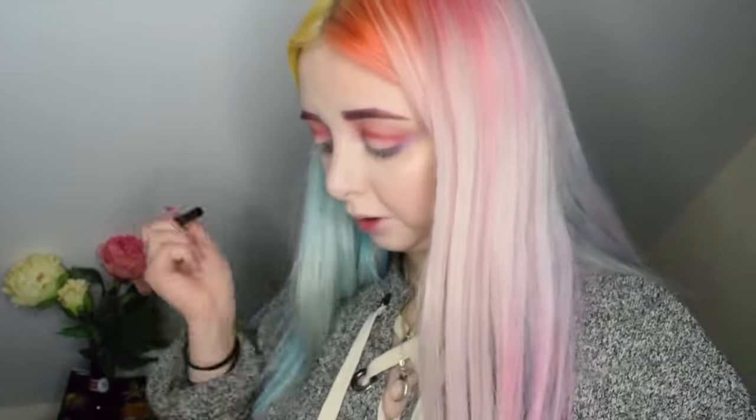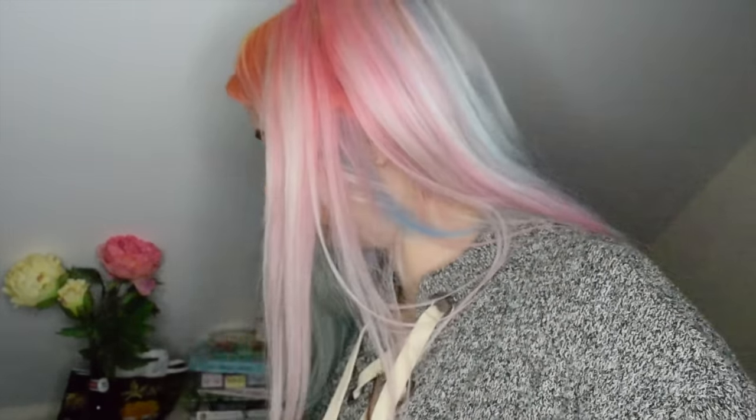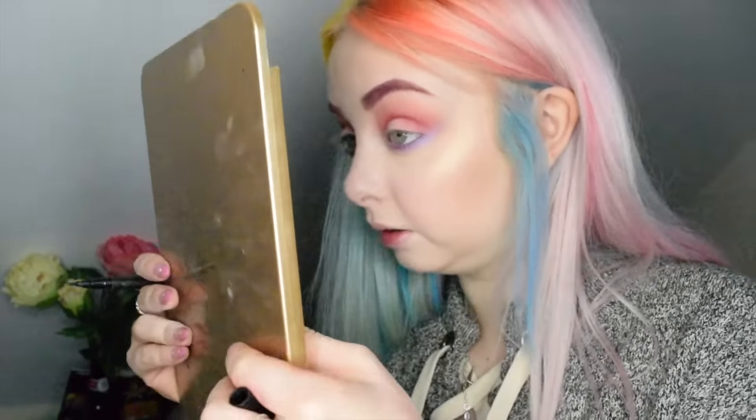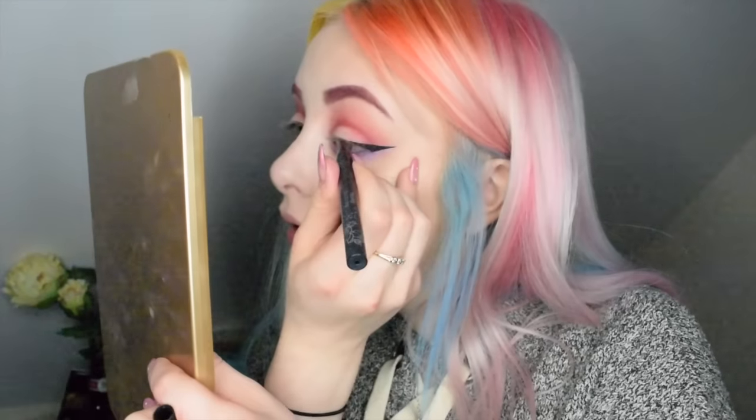I need to buy a new one of these tattoo liners by Kat Von D because it's running out. I'm just going to do a little wing — hopefully I'll actually only do a little wing. I'm going to do the other eye off camera because I know I'm going to mess it up. Eyeliner was a success!